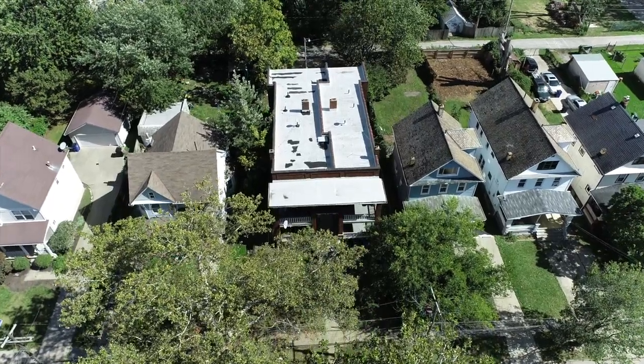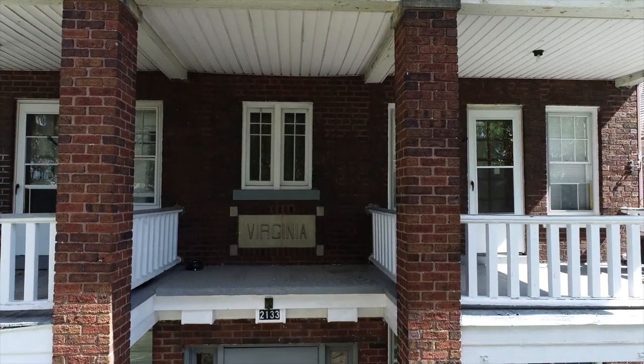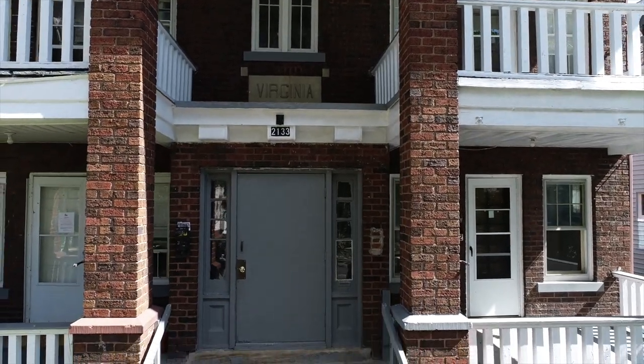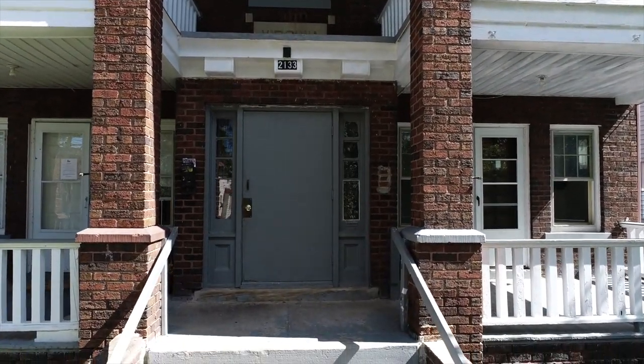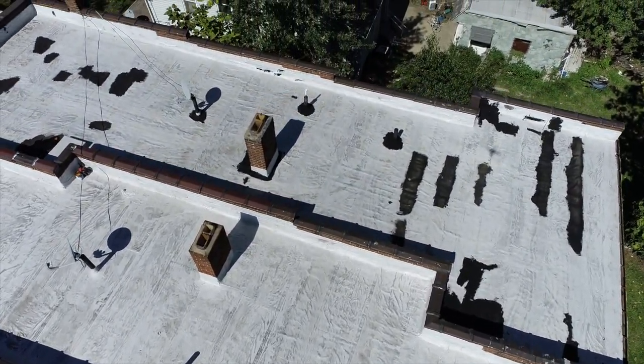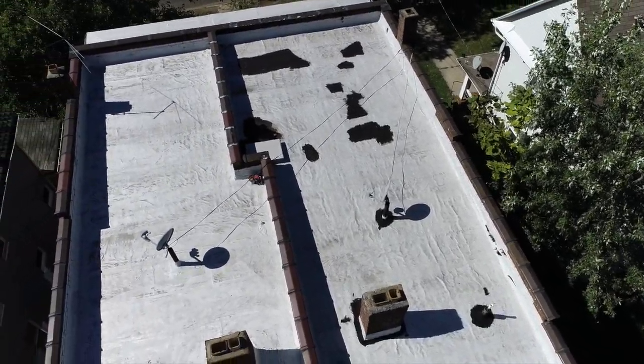That's the starting price — you're going to be in a bidding war, folks. Come ready to go at or above list. I see no scenario where this sells for anything lower than list. Why is this going to have such a high bidding war? Why am I so confident this is going to sell?